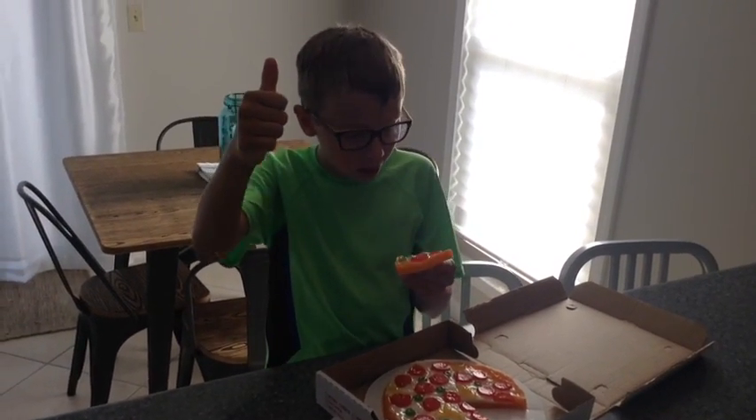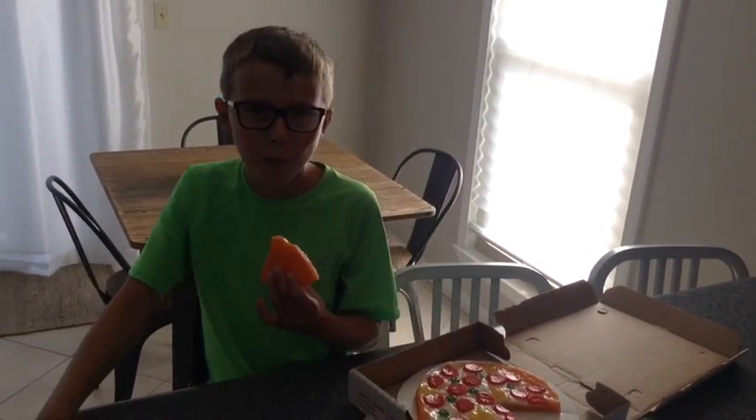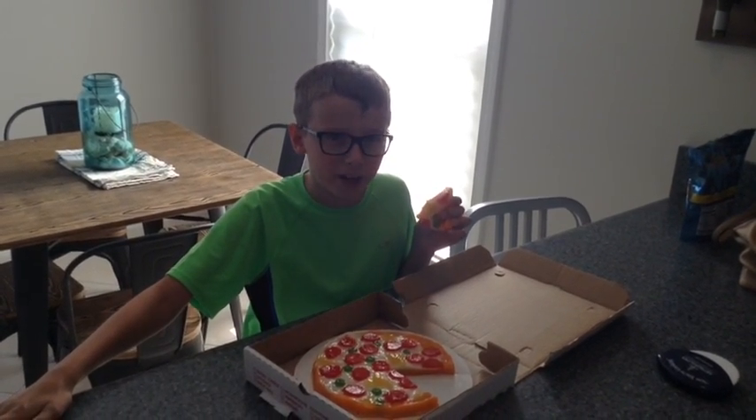It tastes ok. And it's good. Real good. Bye! Subscribe to my channel and check Vat19 out. Ask your parents first. Bye.